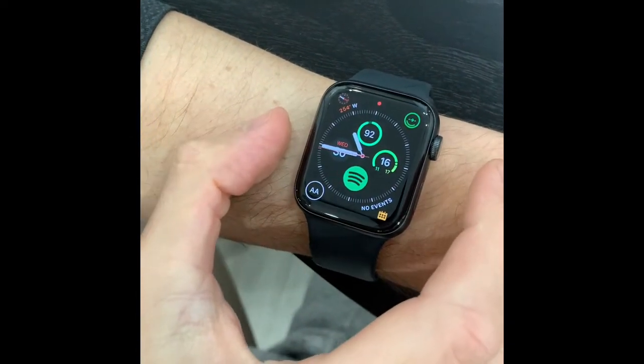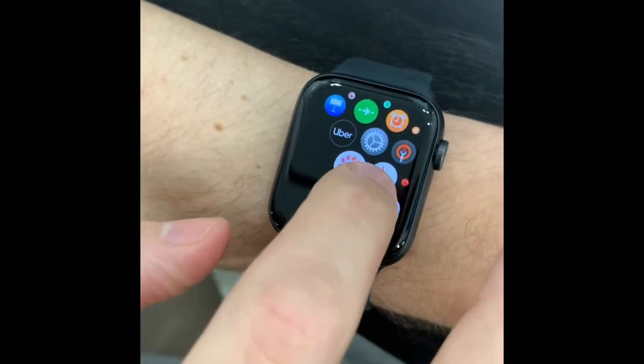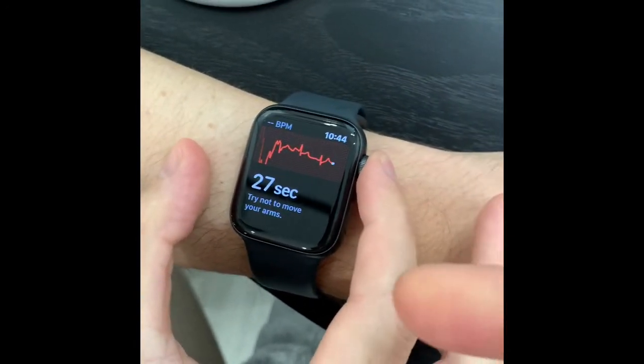Press the crown — press it harder. Good. And we find the app, which is this EKG app. We're pressing on that, and just hold the index finger on the crown here like this and keep steady.